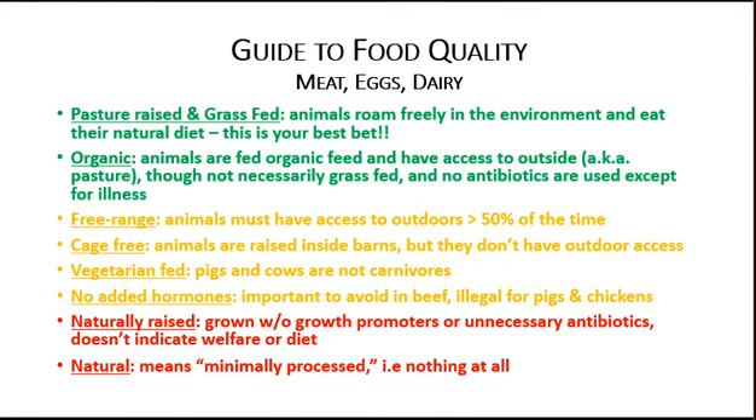Before we dive in, let's review the quality of meat you're getting. We want to be cost effective but we don't want to compromise quality. Everything highlighted in green is your best bet — pasture raised, grass fed, or organic meat.